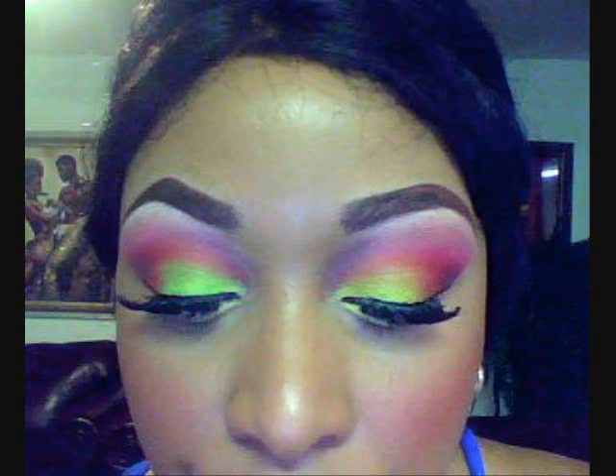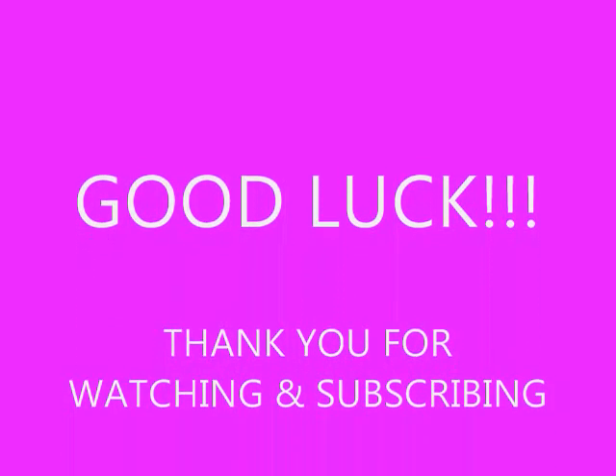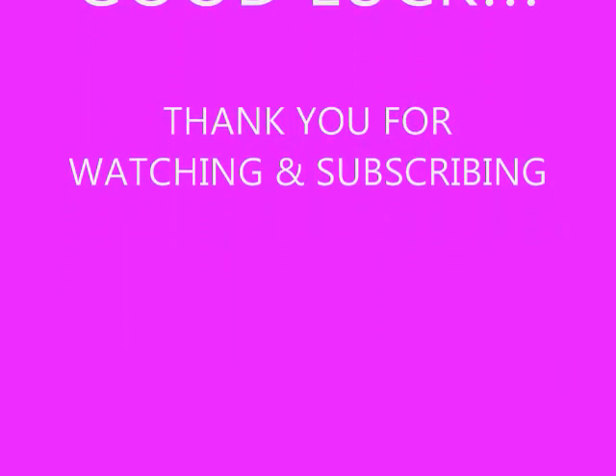Thank you guys for watching and subscribing. Again, you'll have till May the 3rd, which will be the deadline for this giveaway. Good luck everybody. Bye-bye.